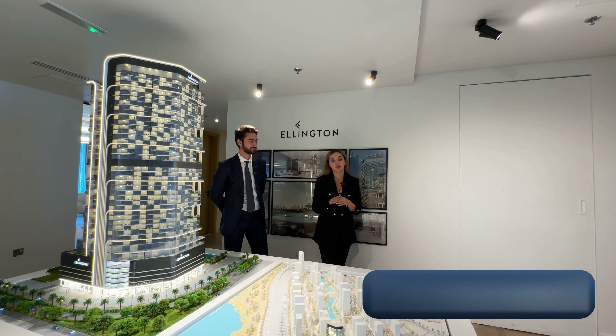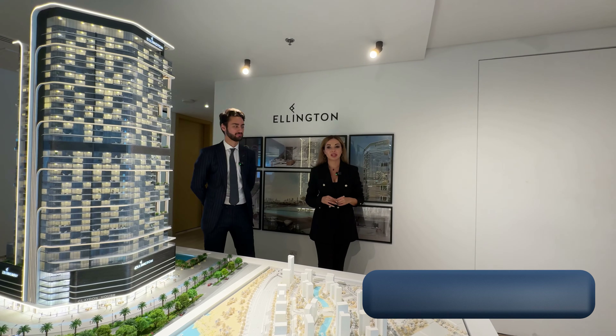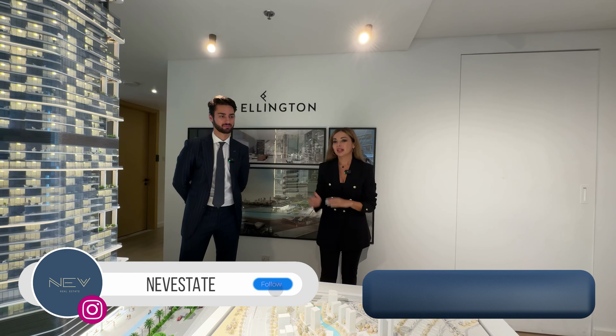Hello, my name is Albina. Today we are on the YouTube channel NeverState, where we talk about real estate in the United Arab Emirates. Today we meet with a representative of the developer, Magomed, and we talk about a new amazing project.